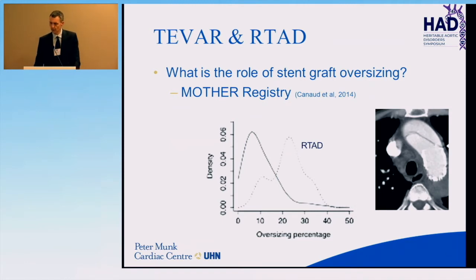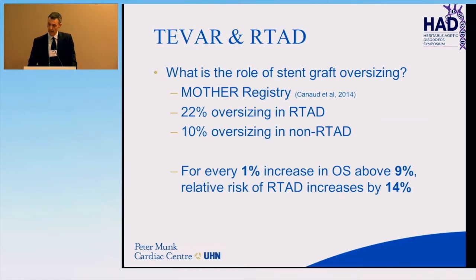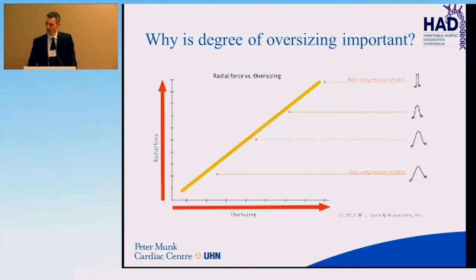Regarding stent graft oversizing and retrograde type A dissections: the MOTHER registry is a multi-centered registry looking at TEVAR for a number of pathologies. It examined the impact of oversizing on the incidence of retrograde type A dissections. Patients who suffered a retrograde type A dissection had more oversizing — average 22% — compared to 10% in those who did not. For every 1% increase in oversizing above 9%, there was a 14% relative risk increase of aortic dissection. That's why we try to keep oversizing to at most 10%.